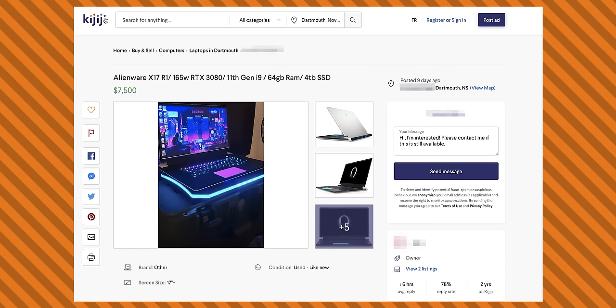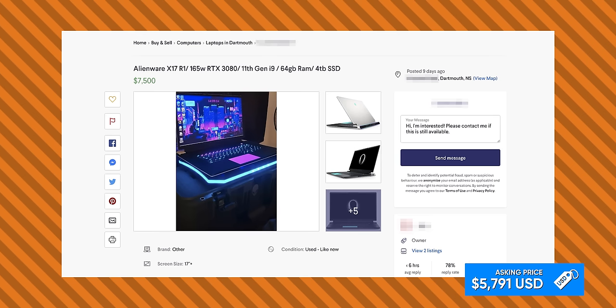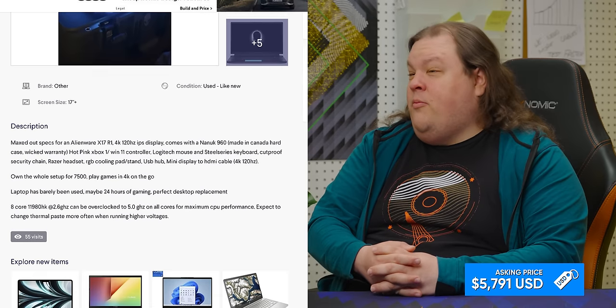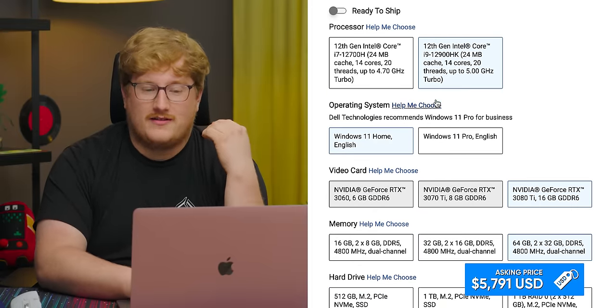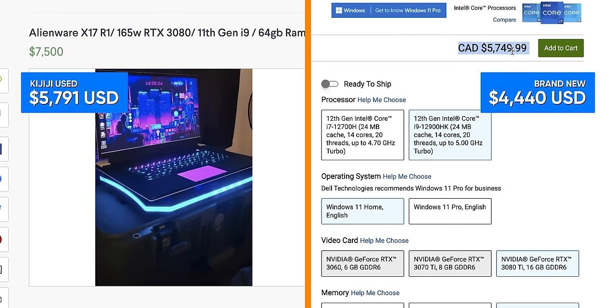Moving over to Kijiji — for you American folks, Kijiji is a Canadian equivalent to Craigslist, just with a slightly newer UI and just as crazy stuff on it. This is an Alienware X17 R1 with 165 watts. This guy must go to LAN parties. It's an 11th Gen i9 with a four terabyte SSD. The newer version of this setup has a 3080 Ti, a better CPU with more cores — 14 versus eight — and everything else is substantially less money. I think this guy just missed the memo that used gaming laptops are worth practically nothing.